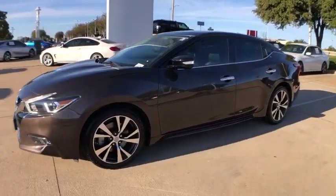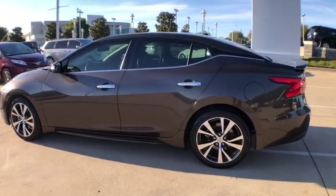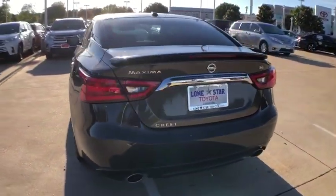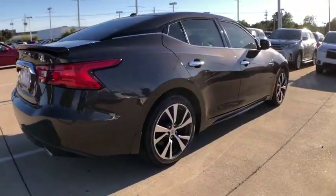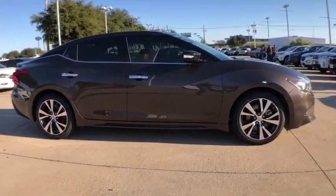Looking for the right vehicle? Check out the 2016 Nissan Maxima. The Maxima offers elegance with an edge. The spacious interior provides refined comfort for up to five passengers. Advanced technologies such as Nissan Intelligent Key and Push Button Ignition offer convenience and control.